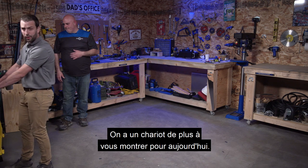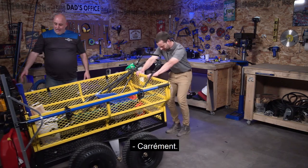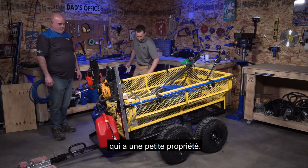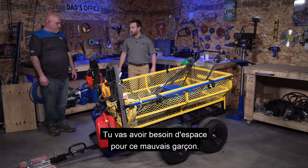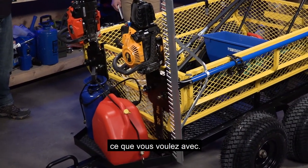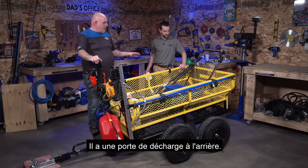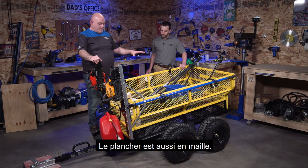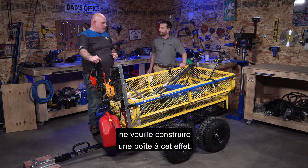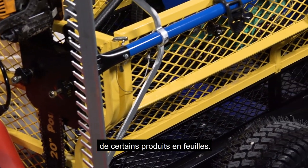Now the moment we've all been waiting for — one more cart to share with you today. This is the mother of all carts at Princess Auto: a 1,600-pound capacity unit. This is clearly not for someone with a small backyard — you're going to need some space. It's full powder coat on everything, has a dump gate at the back, and is completely mesh — floor included. The sides, front, and back gate all pop off so you can tow lumber or sheet goods.